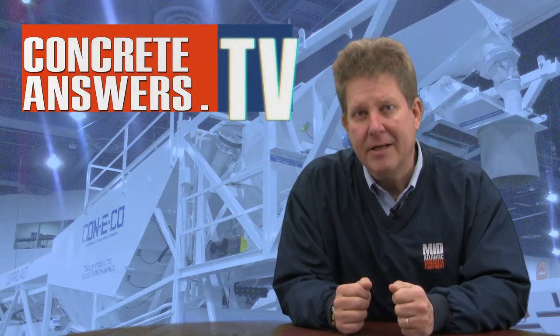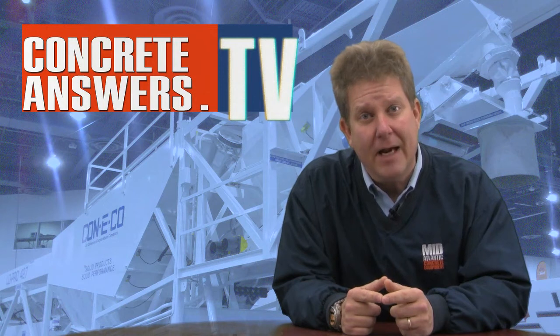See you next time on ConcreteAnswers.tv. Check us out. Give us some feedback. Talk to you soon.